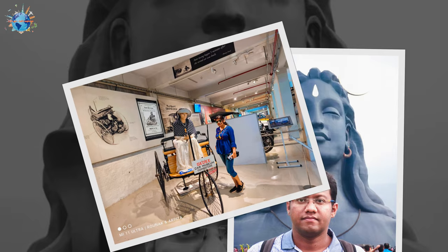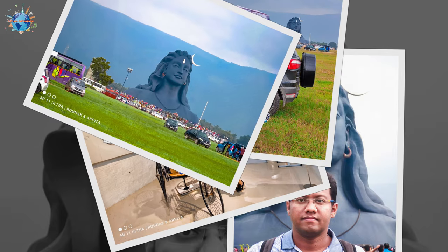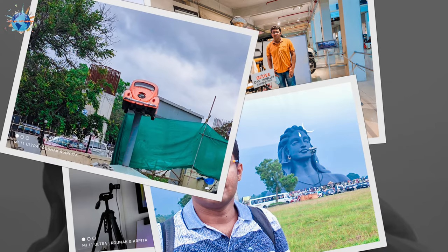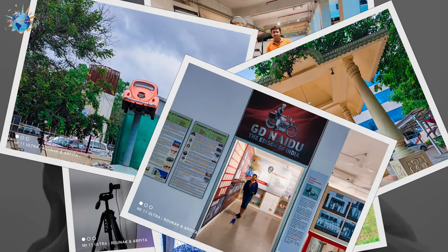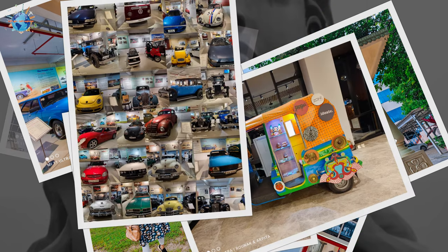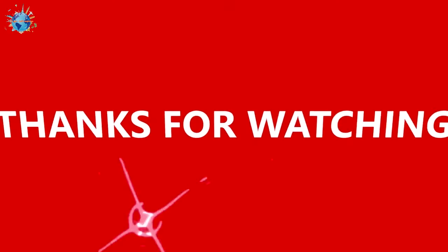That's it for today. Thanks for watching. If you like my videos, please do like, comment, share, and don't forget to subscribe to my channel. Let's go, let's explore. Till then, take care. Bye-bye, and we will see you in the next video.